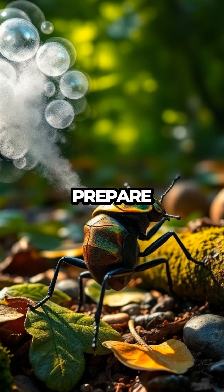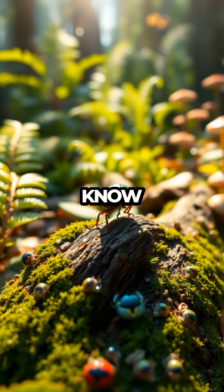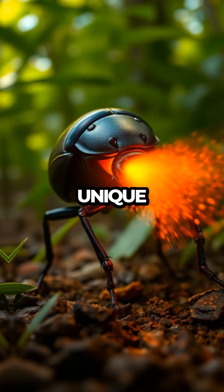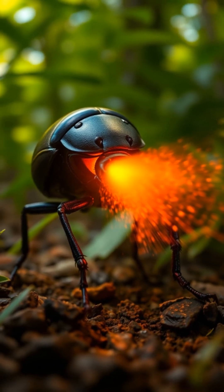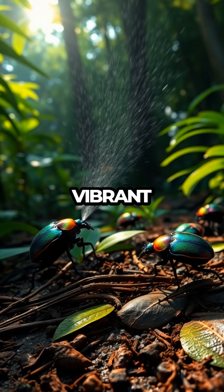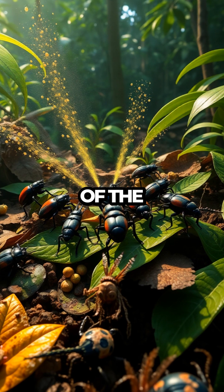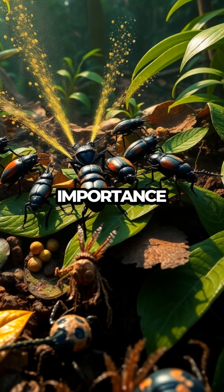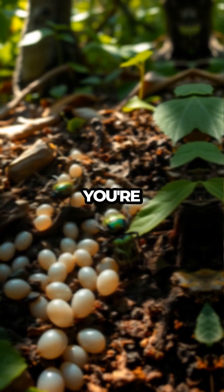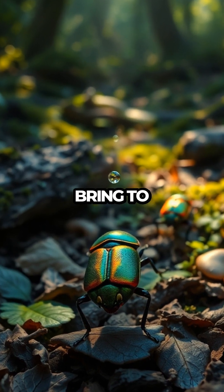In our grand finale, prepare for some fun facts and surprises about our beetle friends. Did you know there are over 500 species of bombardier beetles, each with its own unique twist on the chemical spray? Or that they can release this spray multiple times if needed. With their vibrant colors and incredible adaptations, bombardier beetles remind us of the wonders of evolution and the importance of each creature in maintaining the balance of nature. So next time you're out in the wild, keep an eye out for these tiny alchemists and remember the bang they bring to the bug world.